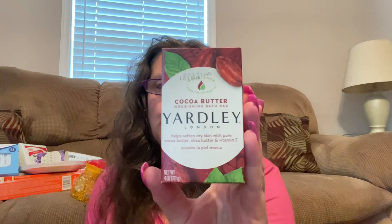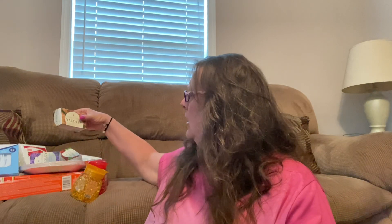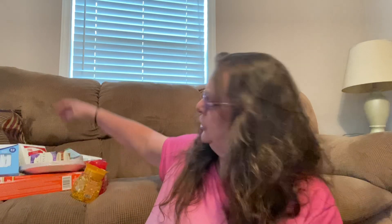And this one I bought too because I've never seen it, even in a store. These are all 4 ounces. This is the Cocoa Butter Nourishing Bath Bar — OMG, if you like Cocoa Butter, trust me, you definitely want to check that out, it smells amazing. I also noticed another package that said something about Shea Butter, but it was all ripped up. I'll keep my eyes open.